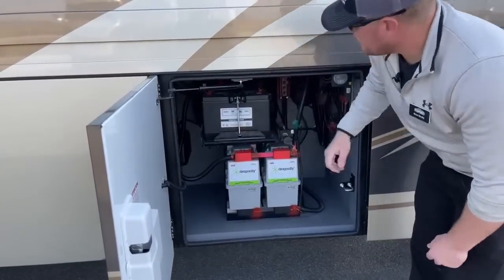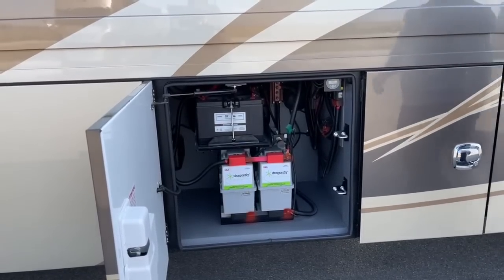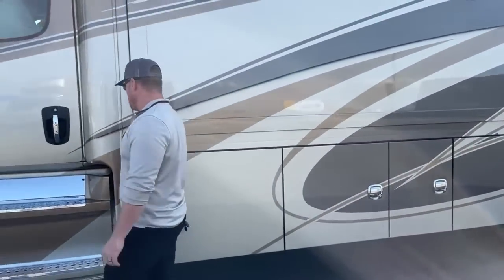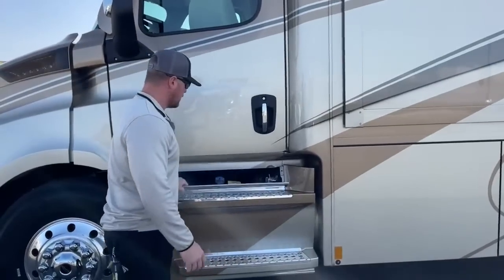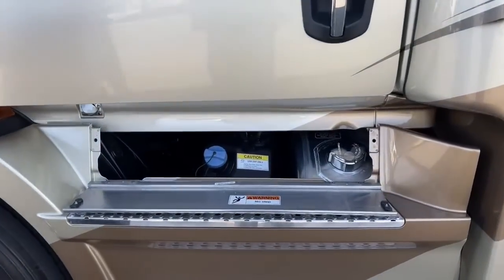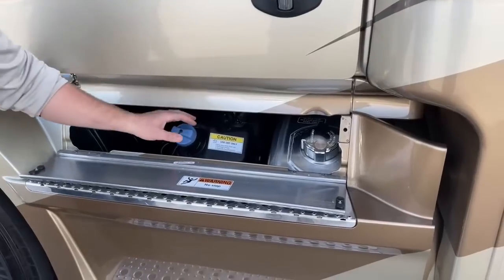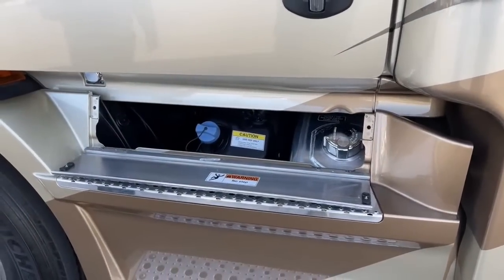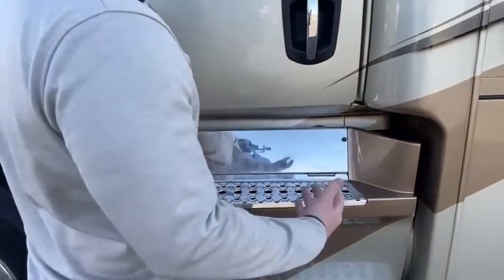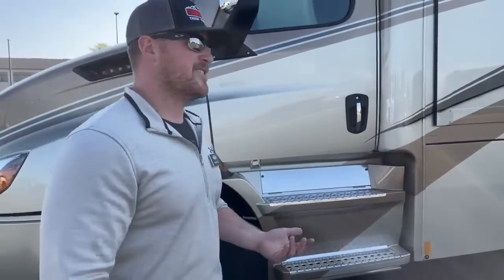Up top, those three batteries are just your standard 12-volt chassis batteries to start up the engine. Behind this little hidden door we've got our fuel and DEF tank: 120 gallons of diesel and a 13-gallon DEF tank — a big improvement over the smaller Renegades, which come with 100 gallons of fuel and a 6-gallon DEF tank. That extra capacity means fewer stops while you're traveling.